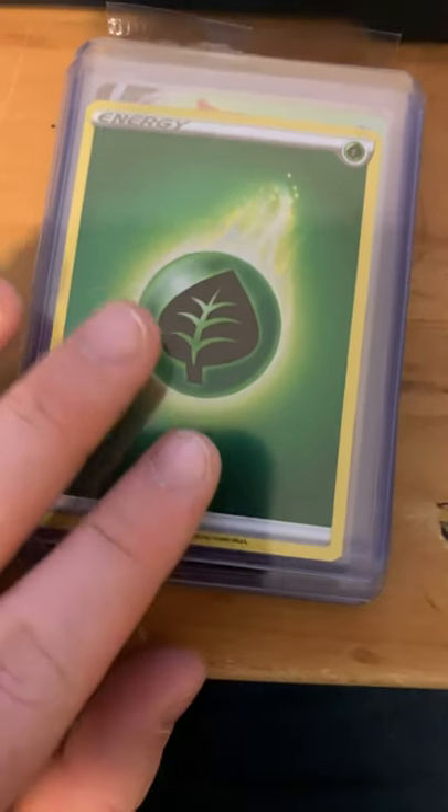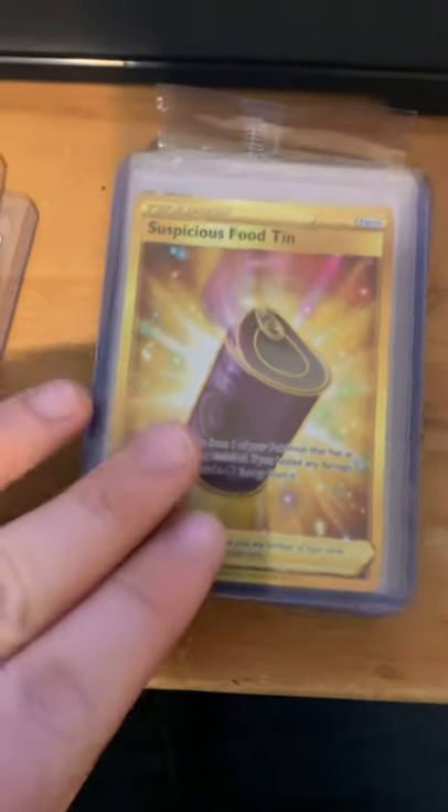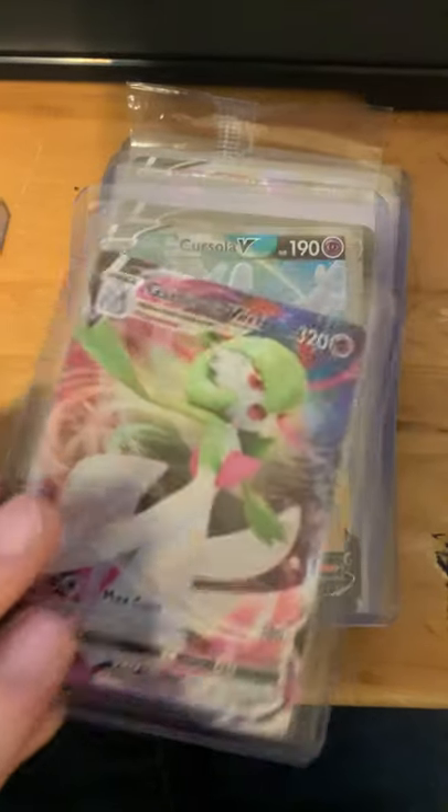As promised, here is the rest of my collection. Most of these are the more rare cards I have, the ones that are more valuable.